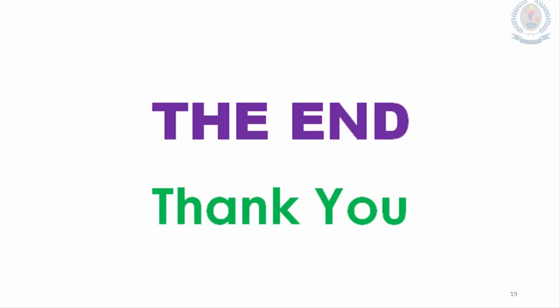That's the end of the lesson. Thank you very much for joining with us. Have a good day.